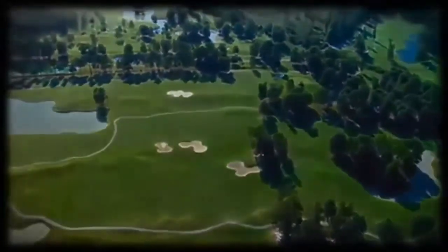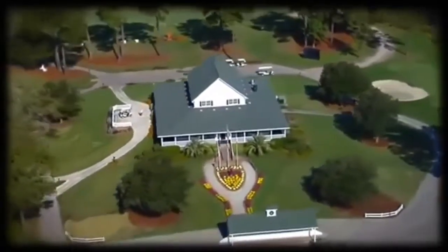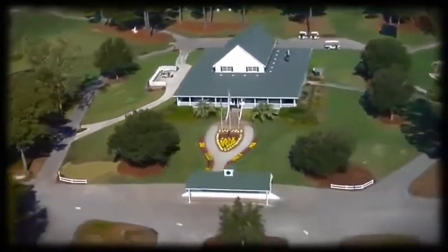General Manager Patrick H. Wilkinson. The plantation style clubhouse provides the perfect setting to end a great day of golf on the Grand Strand.